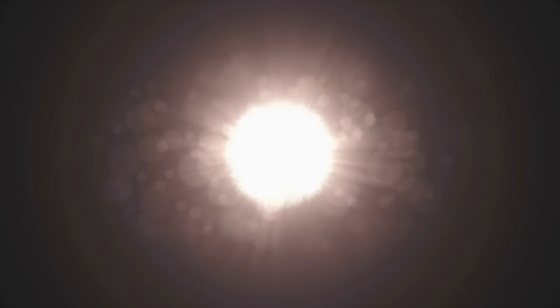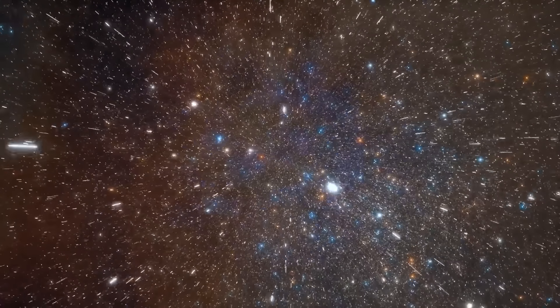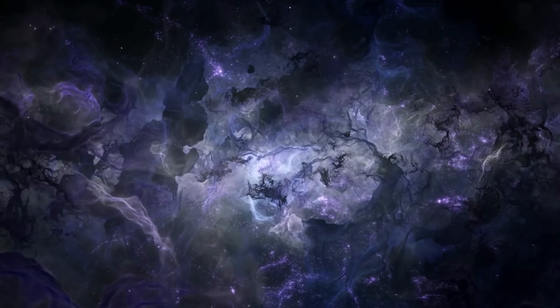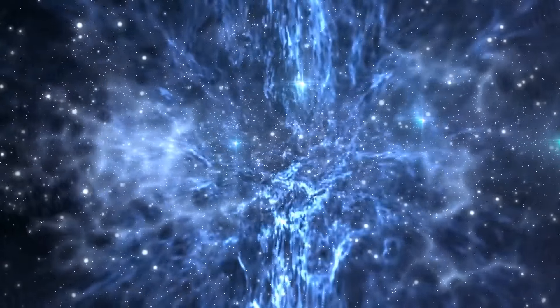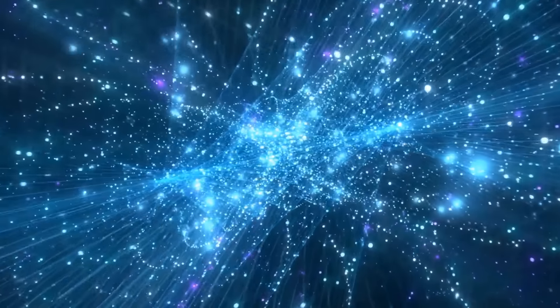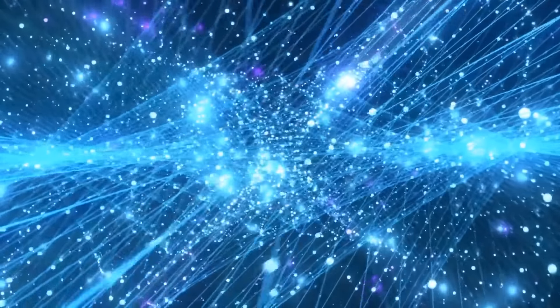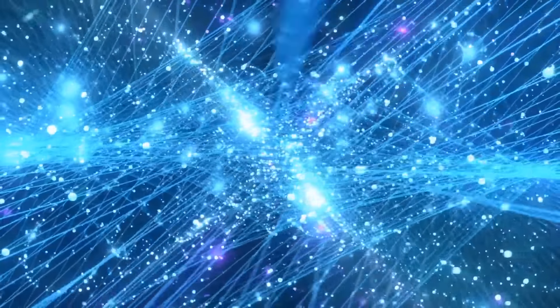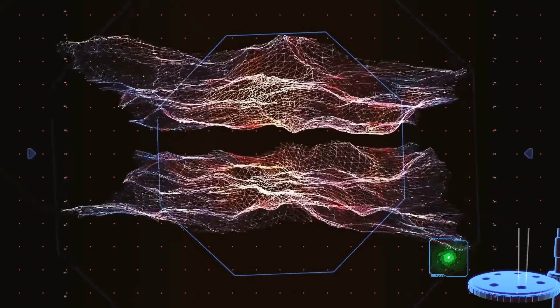Now, you'd expect all the things in the universe to be spread out evenly, but no. Stars gather to form galaxies, and galaxies come together in clusters. Clusters are connected by long strings of something we call dark matter, and in between these strings there are giant empty spaces — like a really big spider web of galaxies with holes in between. And it keeps expanding all the time, because of the mysterious force called dark energy. The Roman Space Telescope will help us find out more about both dark matter and dark energy.